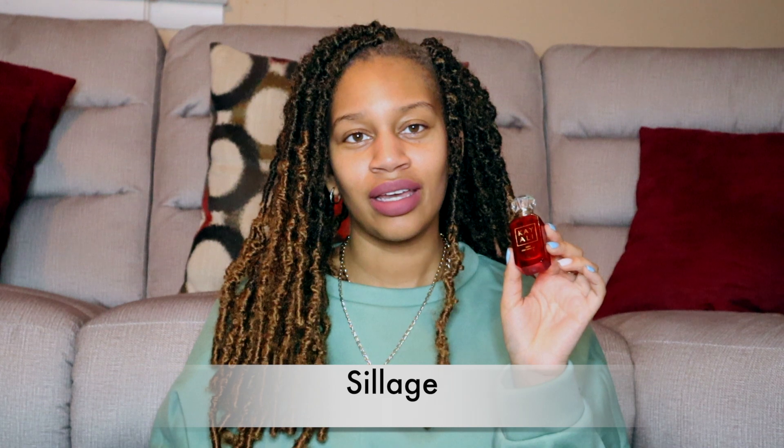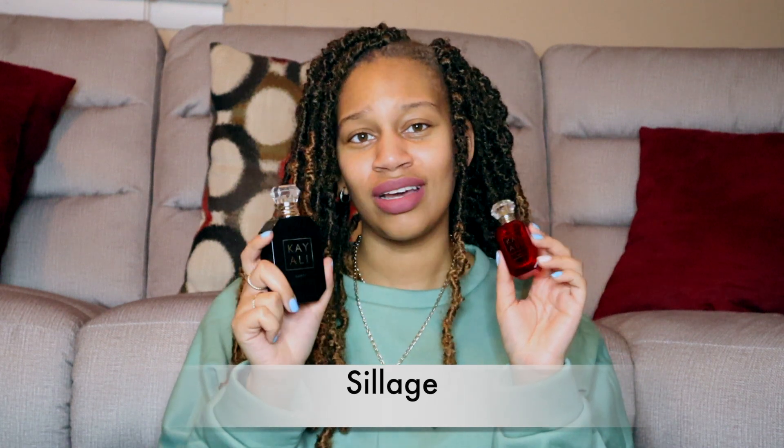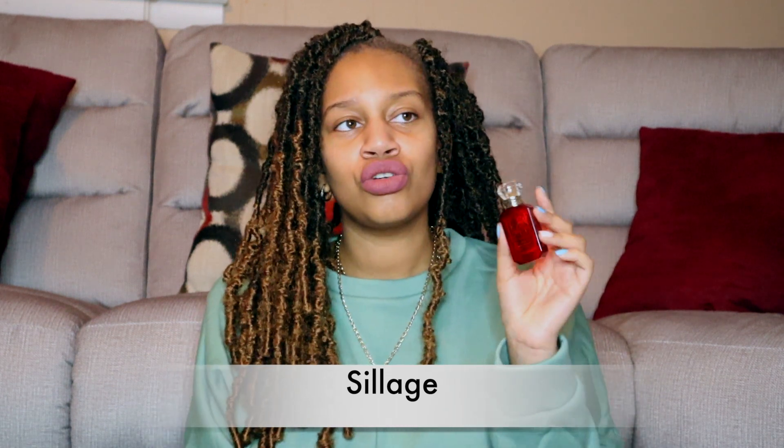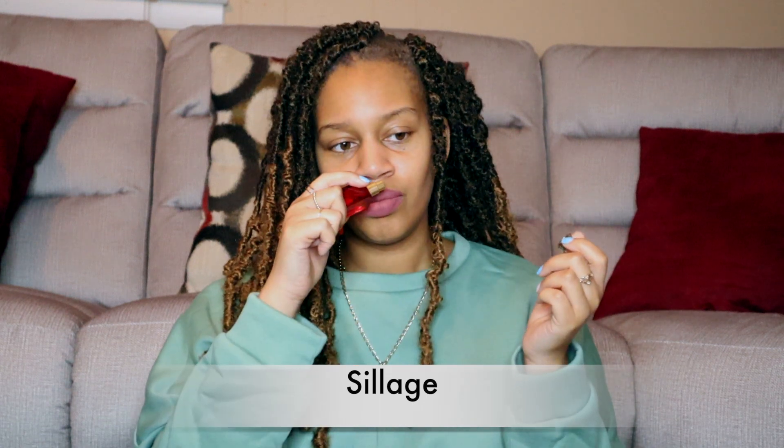I kind of enjoy the musky smell, but this is very, very soft — almost too soft on the skin. It's not sticking, it's really not sticking to the skin. It's going to have to be layered, for certain. I definitely don't feel like this has much sillage at all. If anything, the Elixir has more sillage than this does. Sillage basically doesn't exist with this one — it's just too soft.